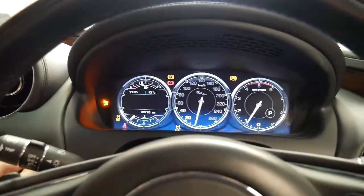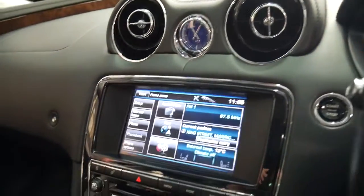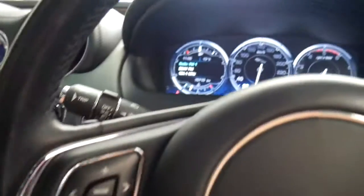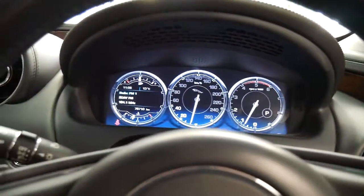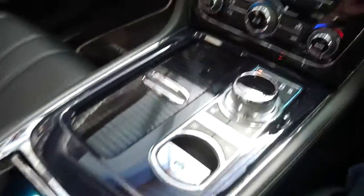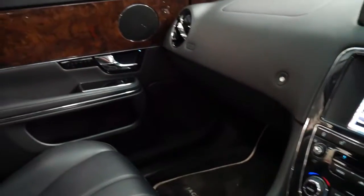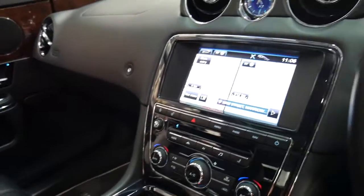We'll start it up at the click of a button — you can see it fires to life. It's got a reverse camera, navigation, Bluetooth, and Bluetooth streaming as well. It's black with black leather interior and beautiful walnut timber trim. It's got heated seats and air-conditioned seats, and it's done 78,000 kilometres since new.